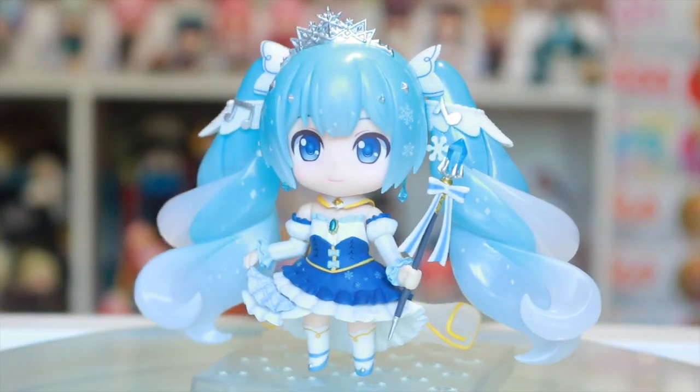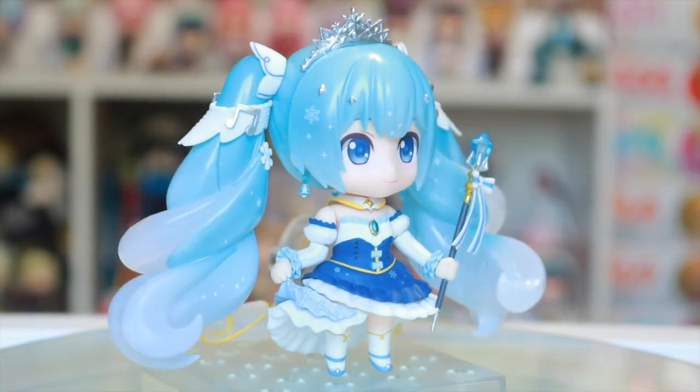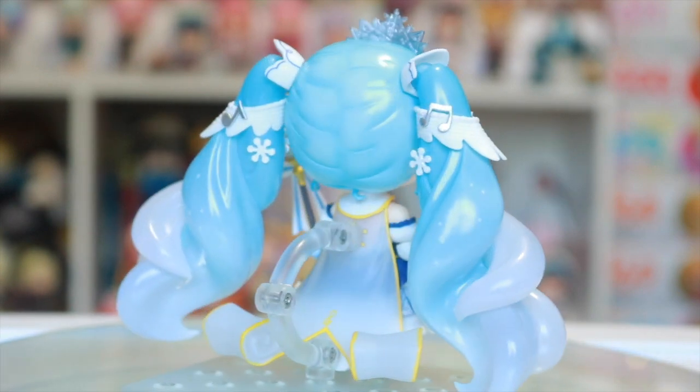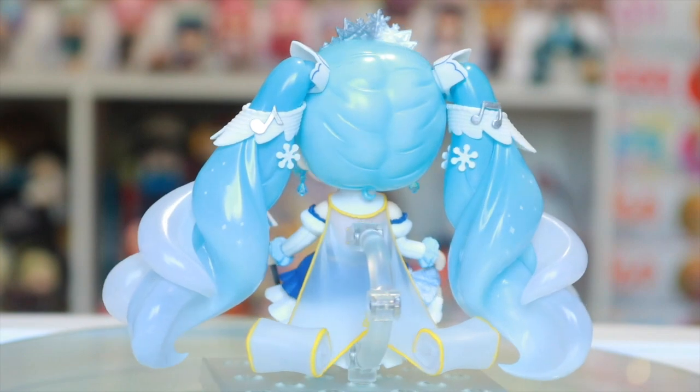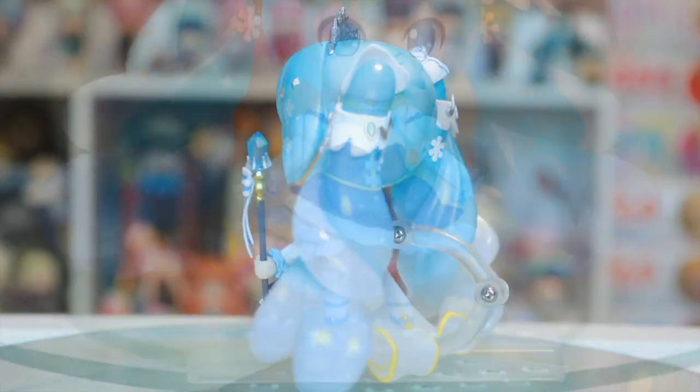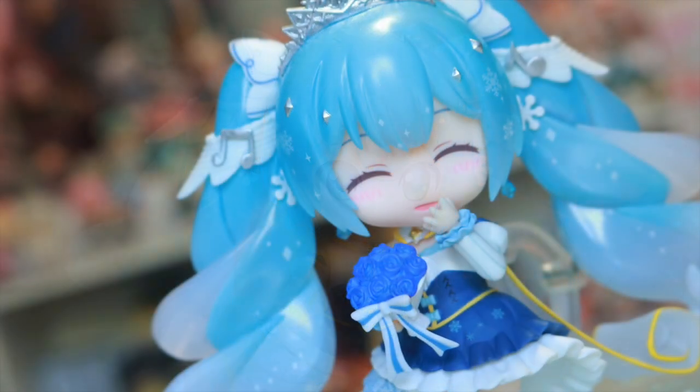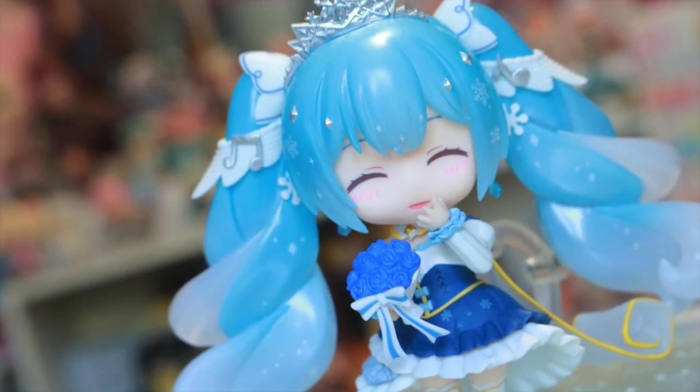Starting with the Nendroids first, I absolutely could not pass up the 2019 Snow Miku. Being the adorable snowy princess version of her, I was so excited by her design this year. You can see a full review I did for her in one of my past videos on my channel.